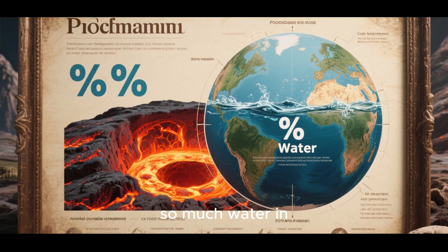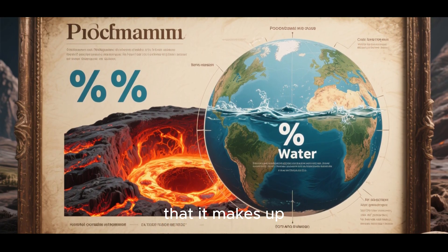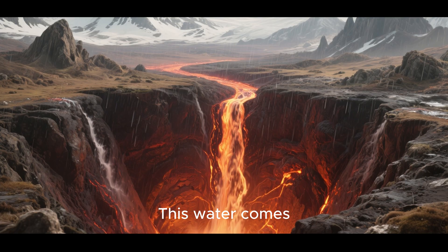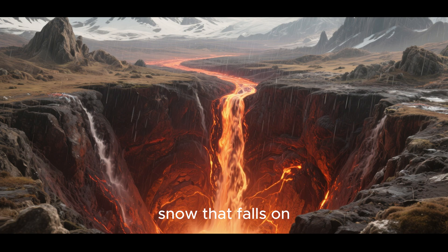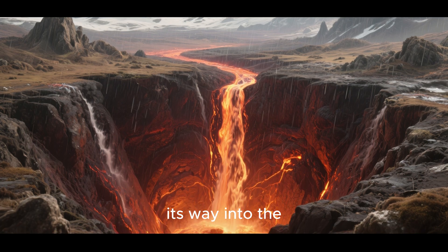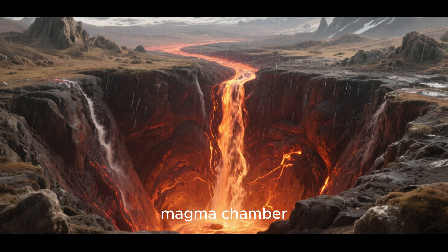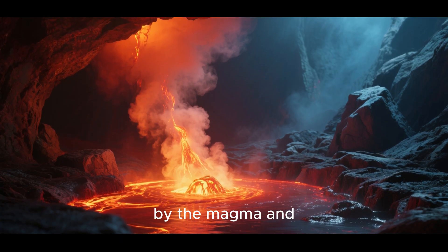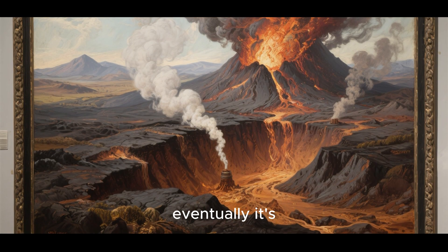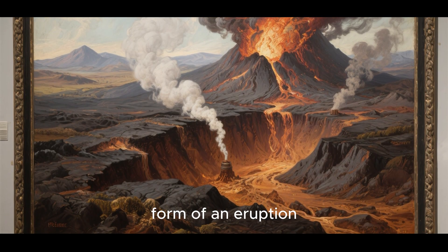In fact, there's so much water in the magma chamber that it makes up about 10 percent of all the water on Earth. This water comes from the rain and snow that falls on the park. It seeps into the ground and eventually makes its way into the magma chamber, where it's heated by the magma and turns into steam. The steam builds up pressure, and eventually it's released in the form of an eruption.